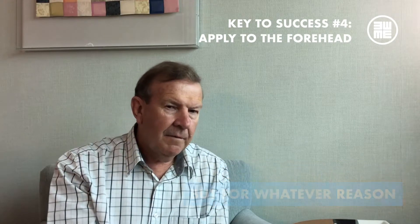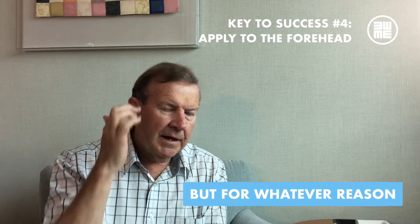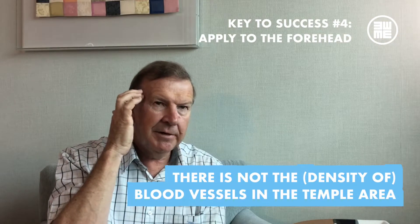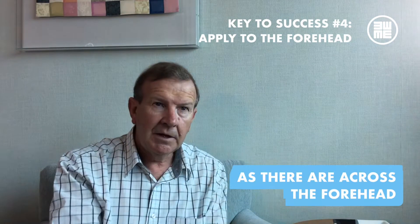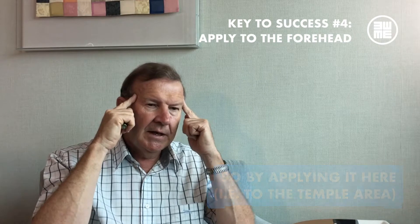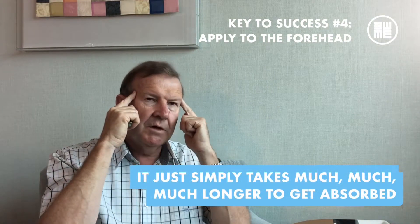But for whatever reason, there are not the blood vessels in the temple area as what there are across the forehead. So by applying it there, it simply takes much, much longer to get absorbed.